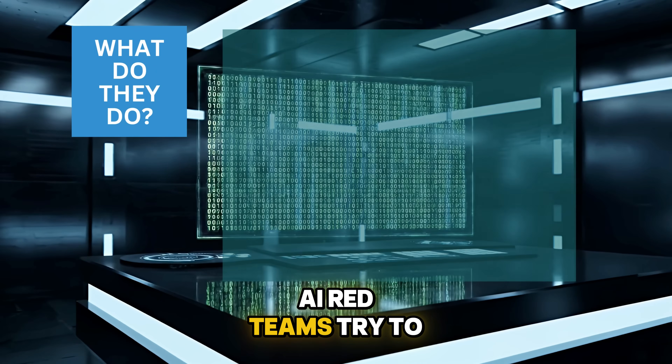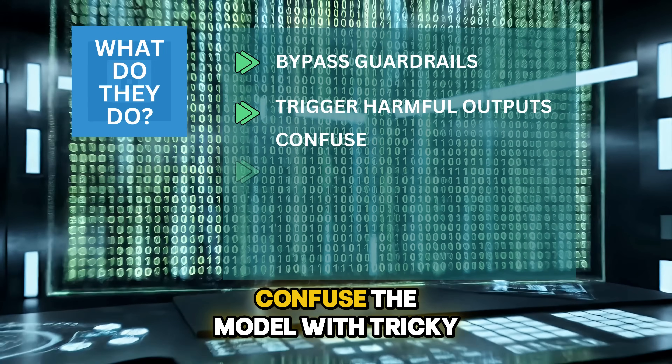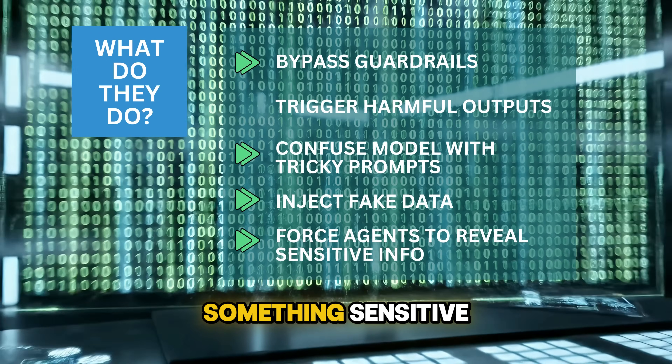AI red teams try to bypass guardrails, trigger harmful outputs, confuse the model with tricky prompts, inject fake data, or force the agent to reveal something sensitive.